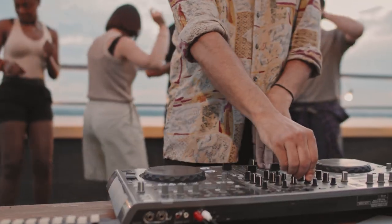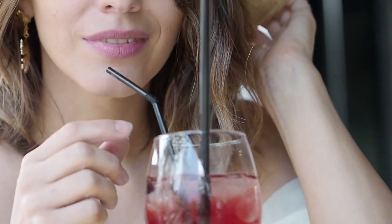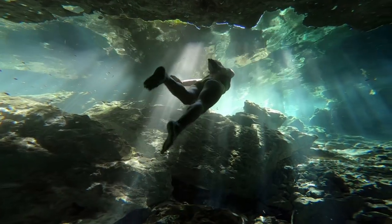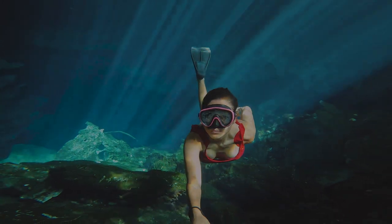At cenote clubs you've got music, food, and good drinks. There are also virgin cenotes without food and beverages, but you could check those out too — they're incredible.